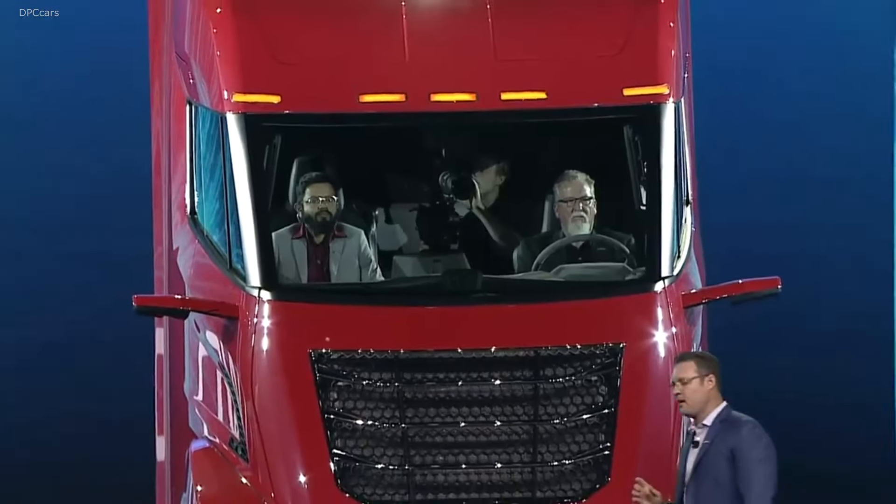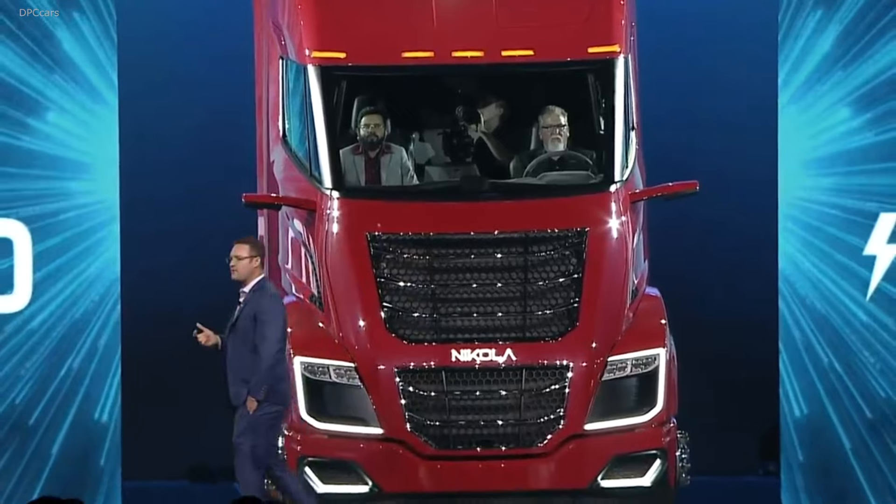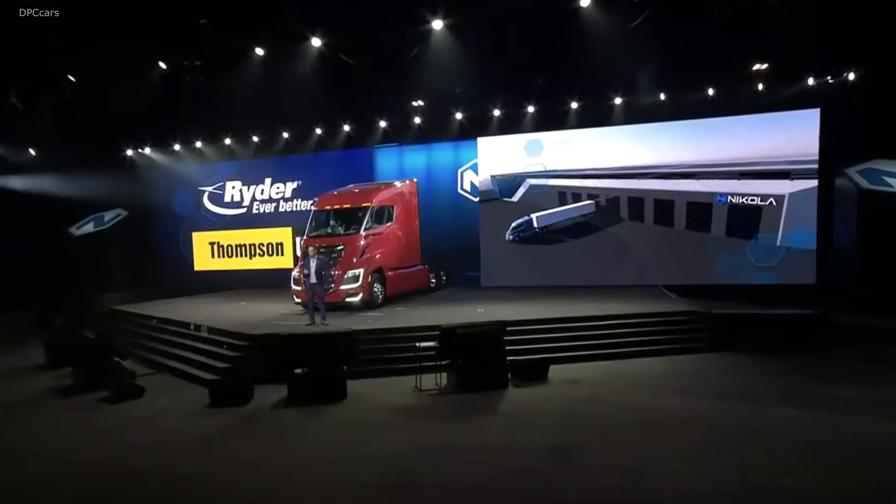In order to make this truck accessible to everybody, we knew we needed the best service program out there. We partnered with two groups. One of them is Ryder, with billions and billions of miles underneath their belt. They have 800 locations around the country for service and already service trucks. We didn't want to build our own service network — too expensive, too difficult, too much time.